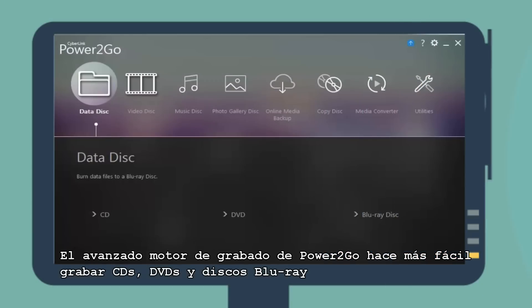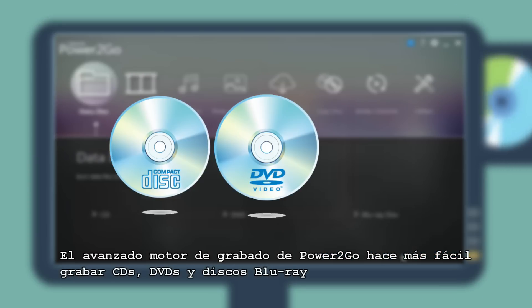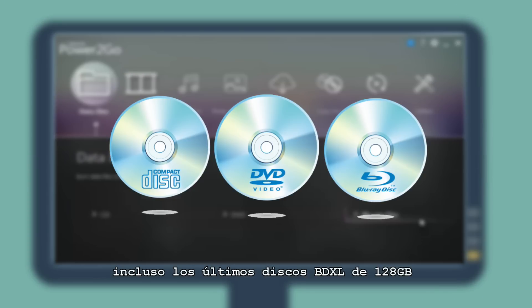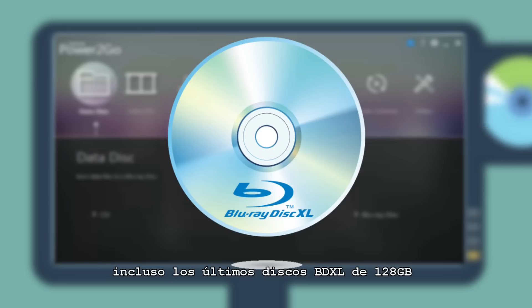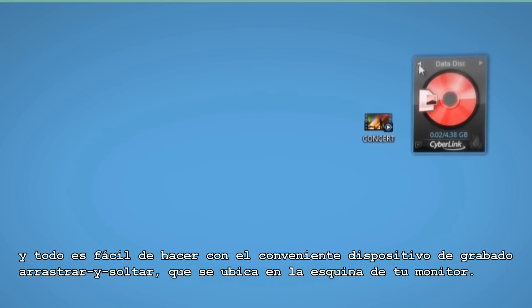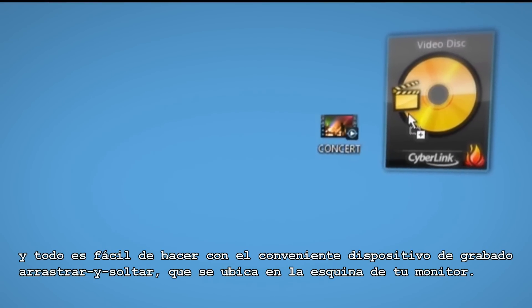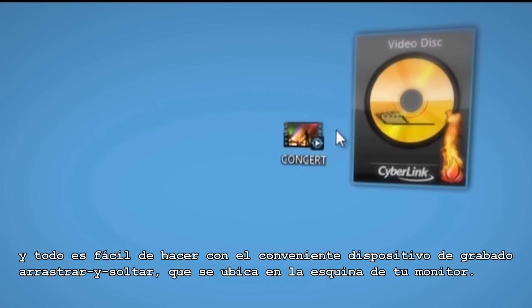Power2Go's advanced burning engine makes it easy to burn CDs, DVDs, and Blu-ray discs, even the latest 128GB BDXL discs. You can copy discs and create disc images, and it's all made easy with a super convenient drag-and-drop desktop burning gadget that sits in the corner of your screen.